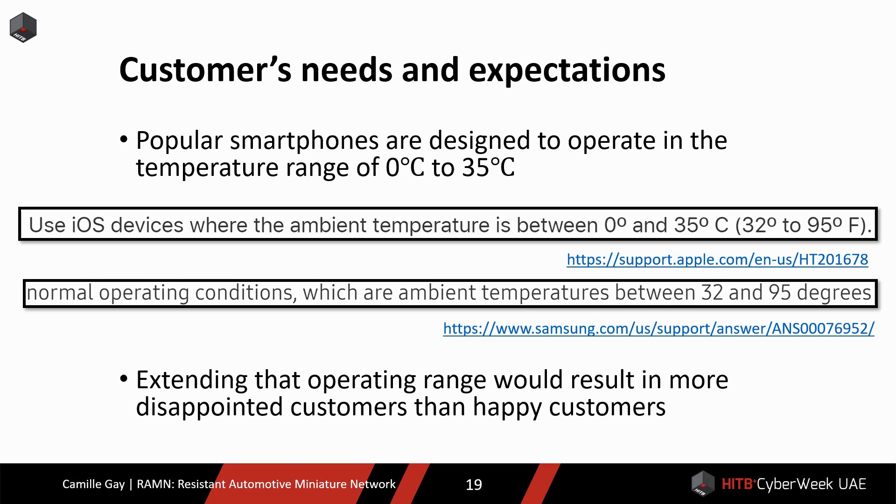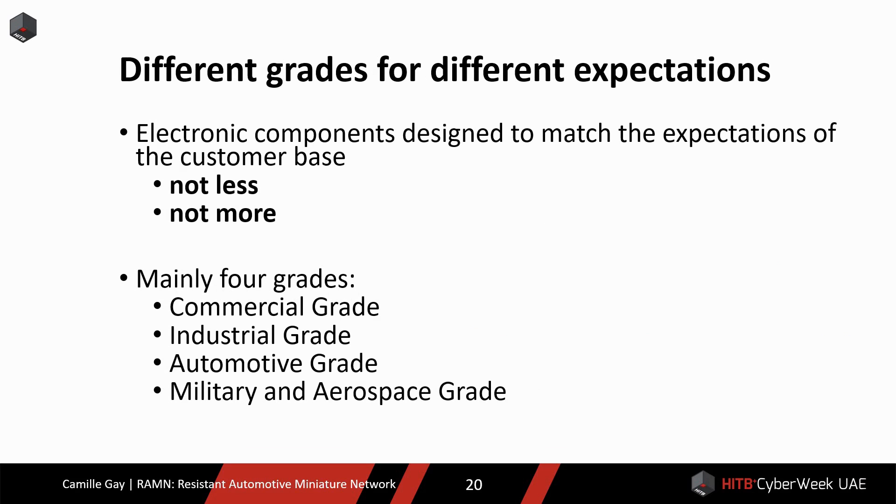Customers have different expectations for different products. For example, regular smartphones are designed to operate between 0 and 35 degrees Celsius, and most customers are fine with that. Smartphone manufacturers could extend the operating temperature range if they wanted to, but that would likely result in a higher price and lower performance. Electronic components are designed to match expectations of the customer base — not less because the customer will not be satisfied, and not more because it leads to higher prices. Electronic components typically fall into one of four grades: commercial grade, industrial grade, automotive grade, and military and aerospace grade.